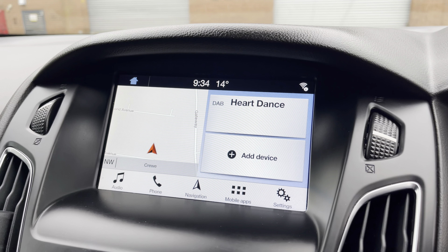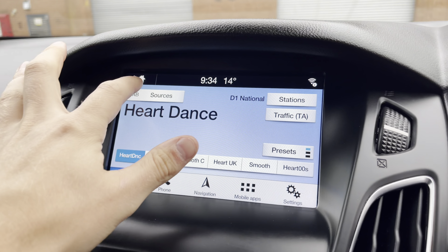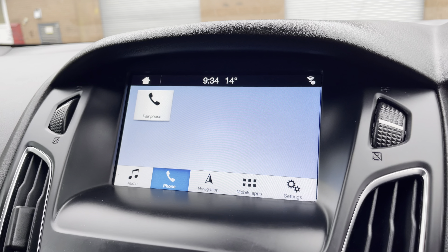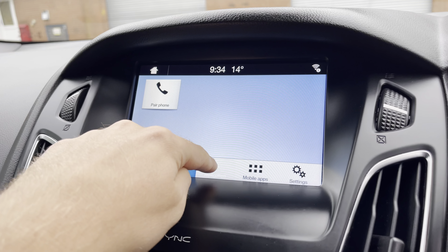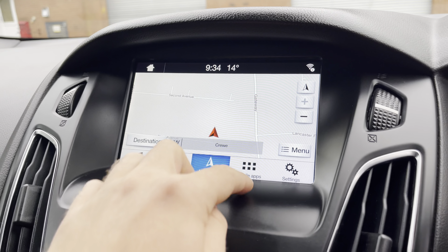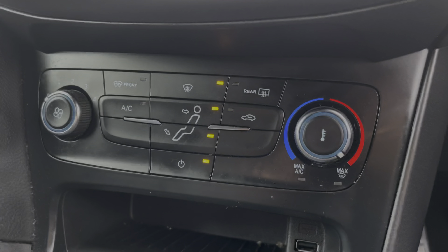Into the centre you will find the car's touchscreen multimedia system for features such as radio, where you can simply select your favourite radio station. Alternatively you can choose to connect your own Bluetooth device. You can also utilise Bluetooth to make and receive calls hands free, and navigation is a perfect feature when travelling to any unfamiliar destinations. You'd also have access to Apple CarPlay and Android Auto.